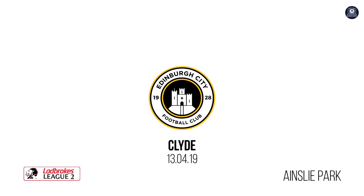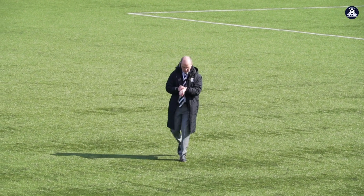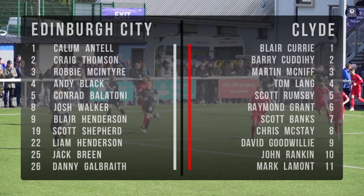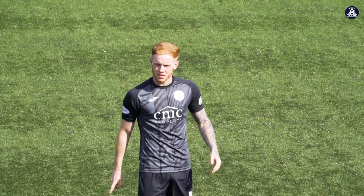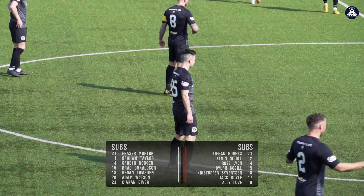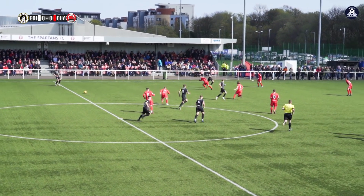Hello and welcome to Edinburgh City FC TV with myself Stephen Dixon. This weekend's match highlights comes from Ainsley Park in the Ladbrokes SPFL League 2, where 2nd place Edinburgh City played host to 3rd place Clyde. Edinburgh City's last 5 games: 2 victories, 1 draw, 2 losses, scoring 6, conceding 7. Meanwhile Clyde's last 5 saw them on an unbeaten run, 4 victories and 1 draw, scoring 11, conceding 5. Last 5 head-to-heads: 1 win for Edinburgh City, 3 wins for Clyde, and 1 draw. Referee David Lowe is about to blow his first whistle and it's Edinburgh City to get us started.